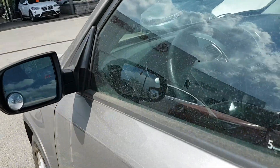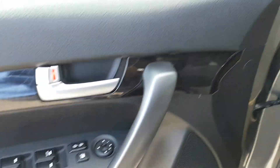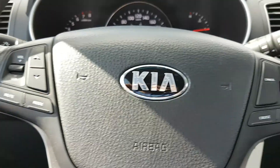Inside, it comes well equipped. It's got things like your power windows, doors, and mirrors. You're gonna find it has Bluetooth and the steering wheel audio controls.